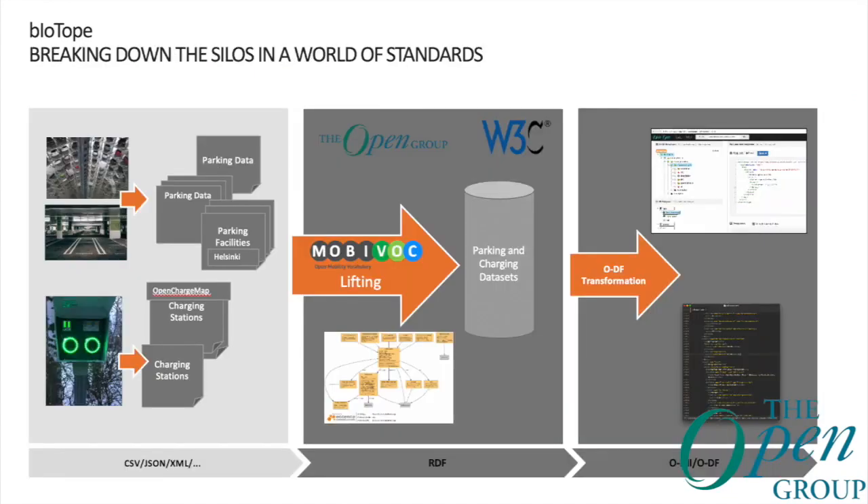We have parking data from several cities, often in different formats, which we distribute using open standards. This allows us, for example, to display the parking data in the car and on a mobile app for Android developed by Aalto, working on the very same dataset that the car is operating with.